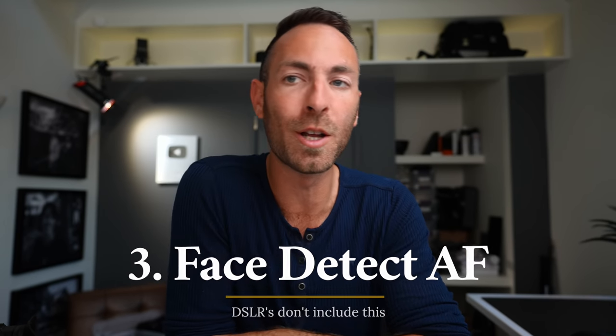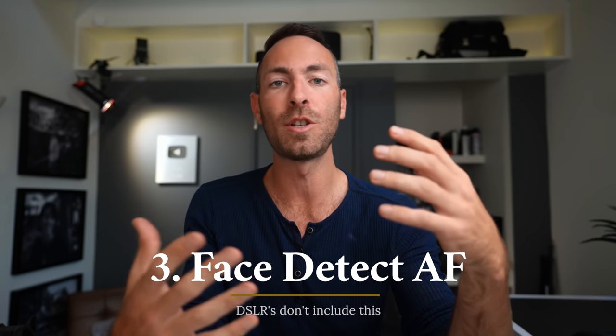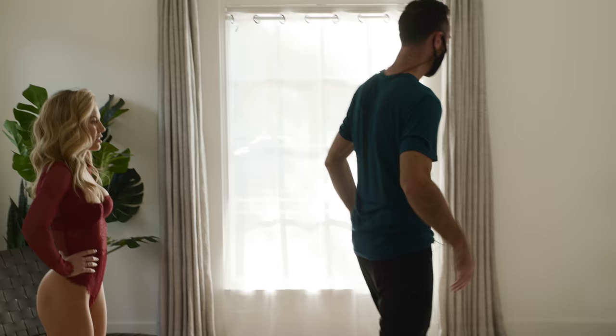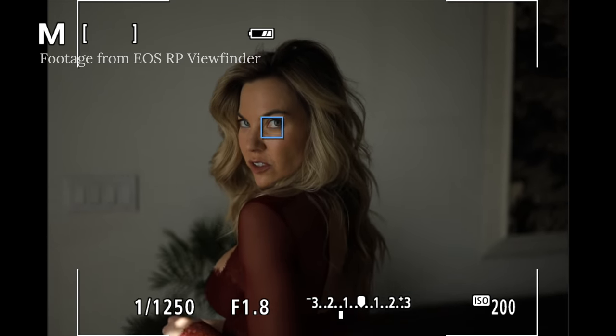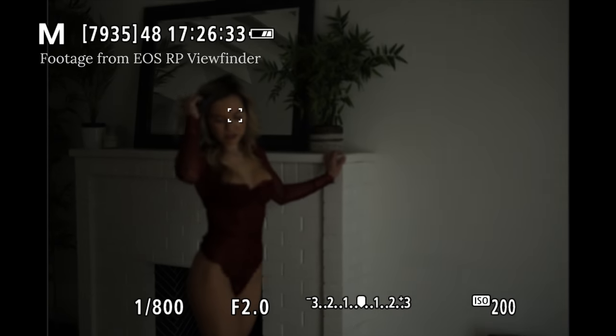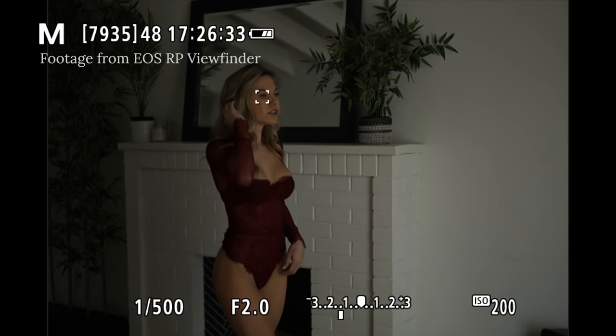One of the things that's nice about boudoir is you don't need lightning fast sports autofocus to create amazing images. You're directing them — they're standing, they're moving very slowly, you're in complete control. The Nikon Z5 or the Sony A7C will blow this camera out of the water in terms of autofocus performance if you're shooting sports. But since that's not what boudoir is, all you need is accurate, reliable autofocus. And since this does have face detection autofocus, I think you're going to be really happy with the hit rate in your photo shoots.